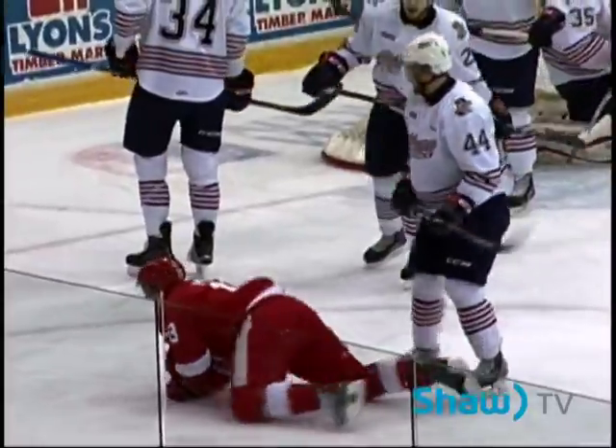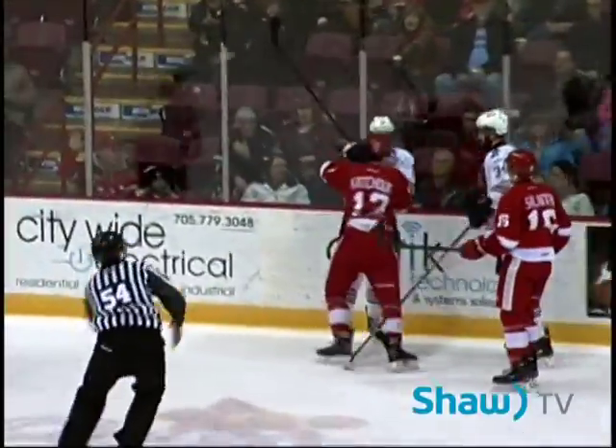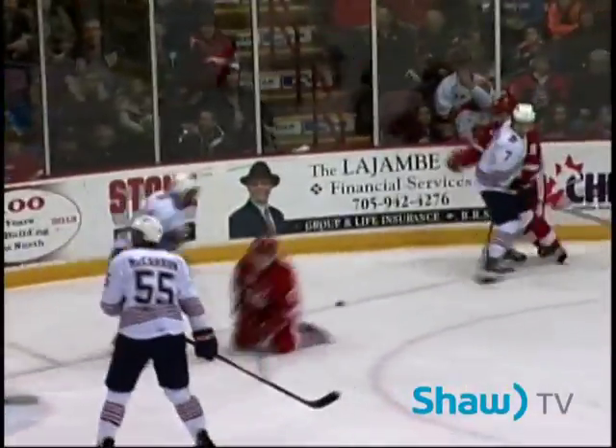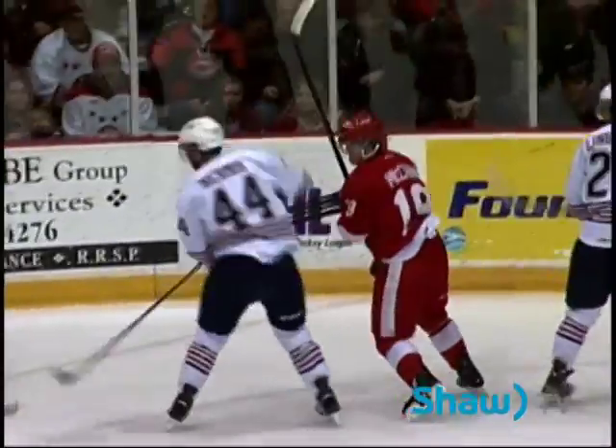And then Dakota Mermis with a good, hard hit on McCann after the shot. I think you'll see Mermis again — he's been a feisty guy so far in this game. Some more hitting here; this is a real physical game. Both these teams know the importance of it. They know that they're both considered among the best when they're playing like that.